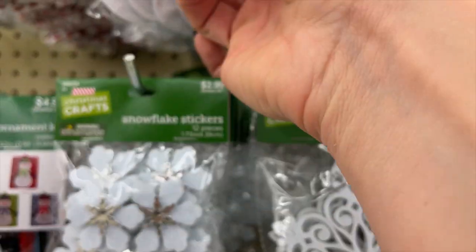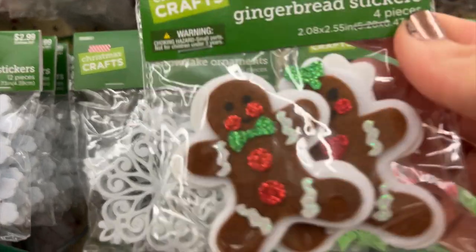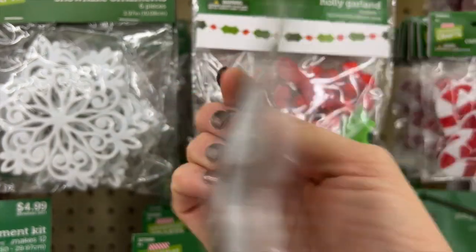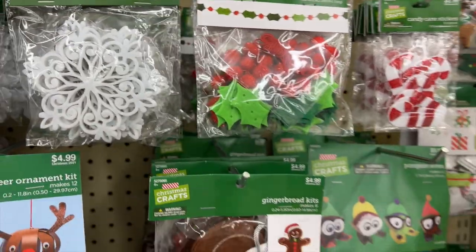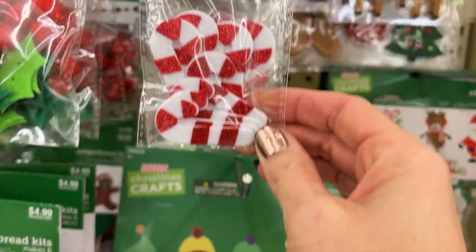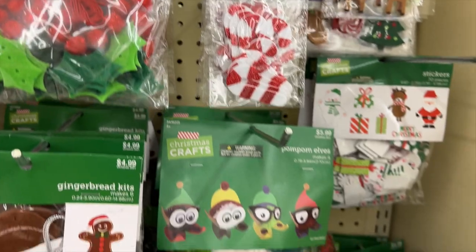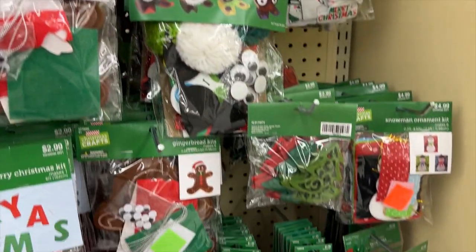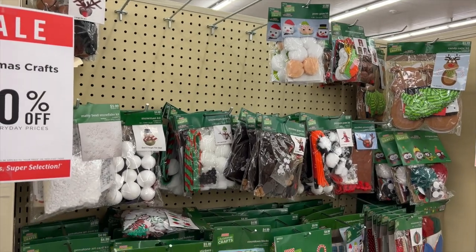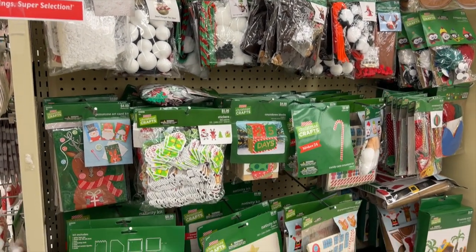I'm just checking out some of the different ones. Look at those cute little gingerbread men — they're so adorable. I like how there's a nice variety available from the whimsical to the more classic, like the candy canes. Lots of different options out there at Hobby Lobby, and they were well-stocked and 50% off again. Hands down the most kits available — kits where you can just buy everything ready to go and put it together.